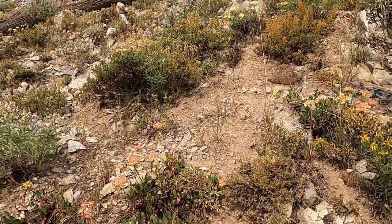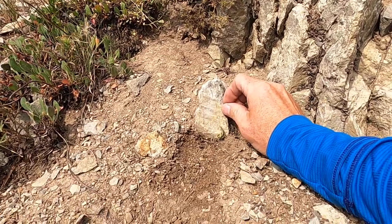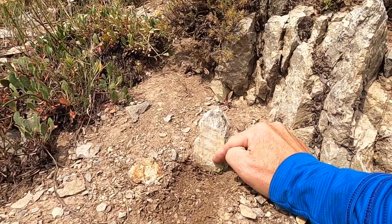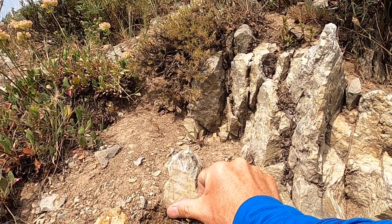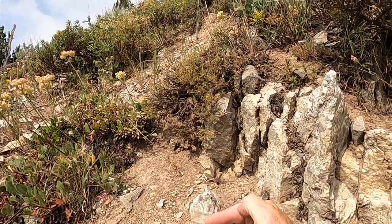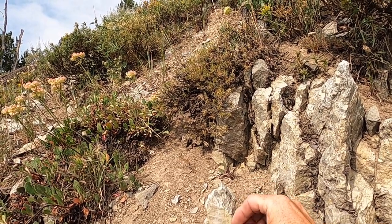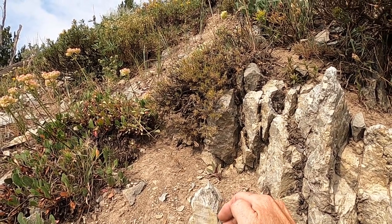We can actually get a small sense of that along the trail here — I saw one little bit of evidence that lets us know that faulting has taken place here. It's not spectacular and it's subtle, but if we look right here at this small face of rock, we can actually see some very polished surfaces. I rub this with my thumb — it's very smooth, almost like a countertop. If we look a little more closely, we can see some striations on it, and so this is evidence of a small fault.